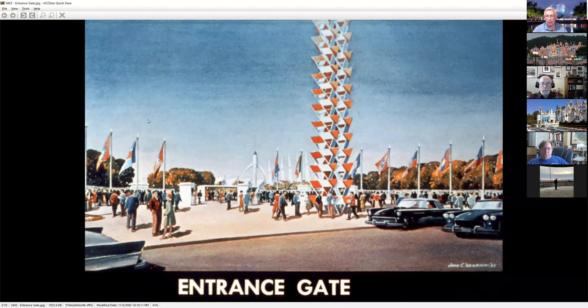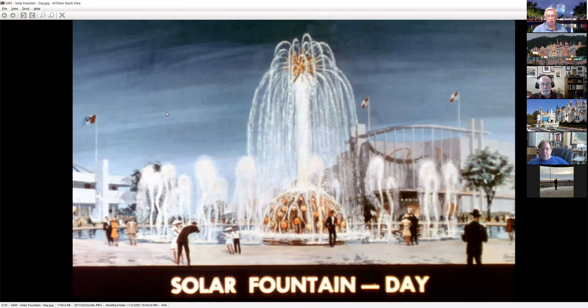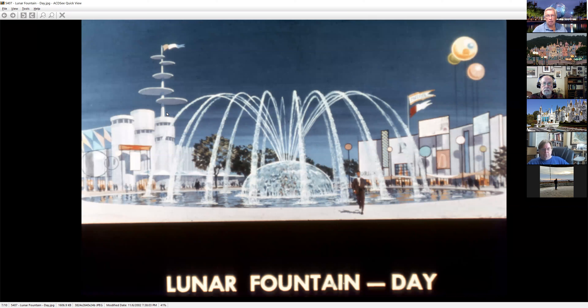Some of this concept art is pretty neat — you had guys like Harper Goff, who was famous for doing the Nautilus for 20,000 Leagues Under the Sea and also the Jungle Cruise boats at Disneyland. He did a lot of the concept art. So you can see things you sort of recognize like the Solar Fountain — you won't recognize the pavilions on either side because they never got built. Here's one Harper did showing a concept for a United Nations Plaza, with UN flags and symbols on either side. Lunar fountain again — pavilions that didn't get built — kind of neat 'what ifs.'